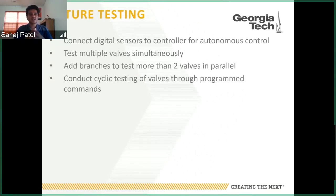For future work, we want to connect the digital sensors to a microcontroller for autonomous control, which would also allow graduate students developing electronic controllers to test different control schemes, boards, and algorithms. We'd like to test multiple valves simultaneously, since in a flight system more than one thruster might fire at once. We also want to add more valve branches — the BioSentinel example had six thrusters, and our current system only has two valves in parallel. One potential application is cyclic testing of the valves through a programmed test campaign, cycling them on and off many times over a long period to simulate their use over the lifetime of the mission.